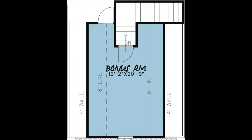Now let's head upstairs. Above the garage is the spacious bonus room. Use this room for an in-home theater or even an additional bedroom.